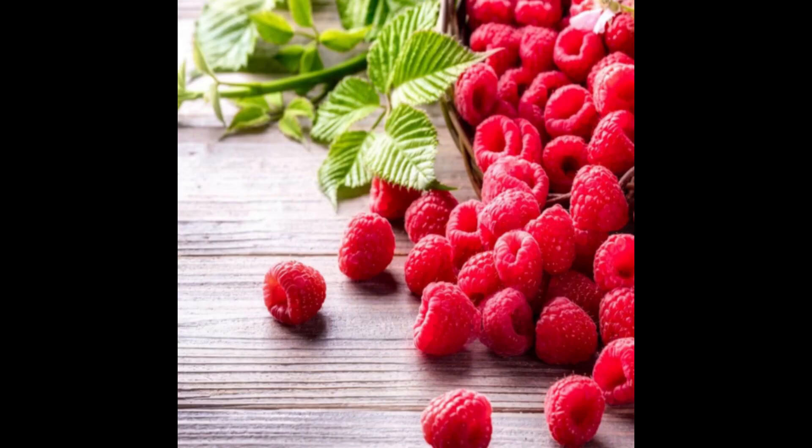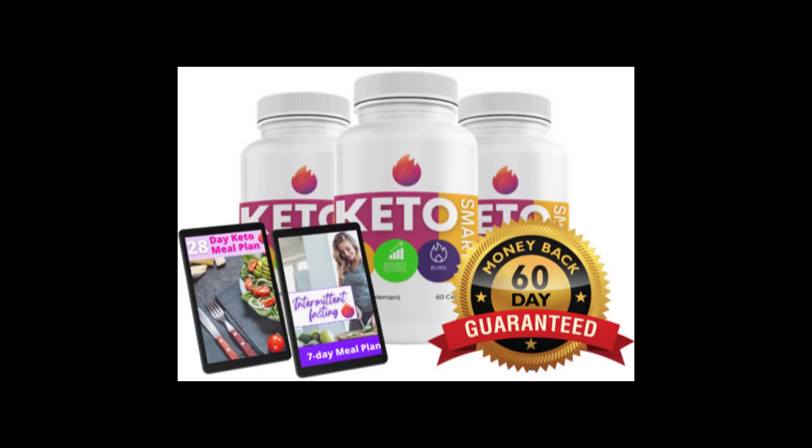So yes, you can trust this product. There are many people having great results with Keto Smart and you can have results as well. However, you need to keep in mind that each body will react in a unique way. I'm telling you this so that you are realistic about your treatment and expectations.